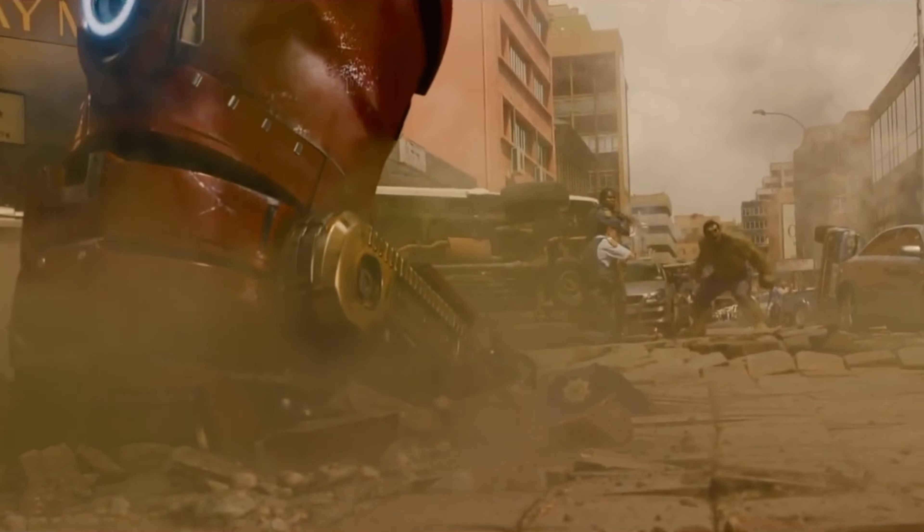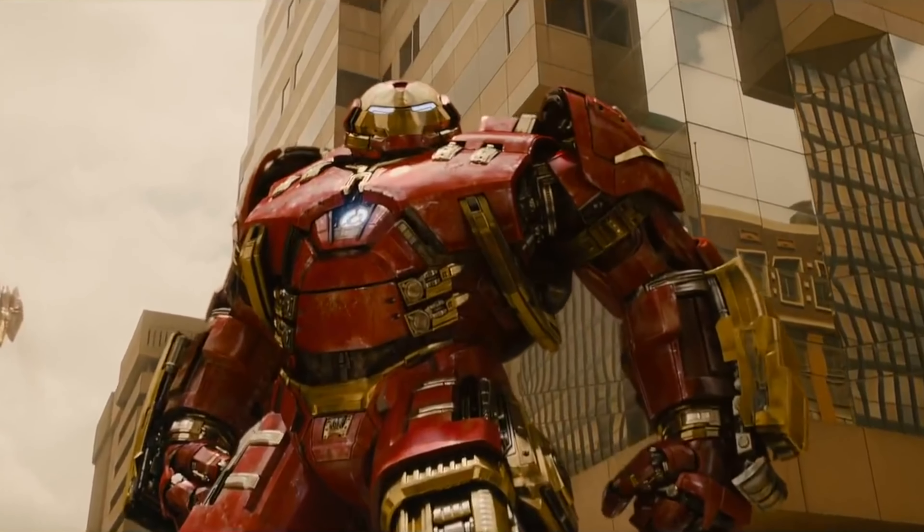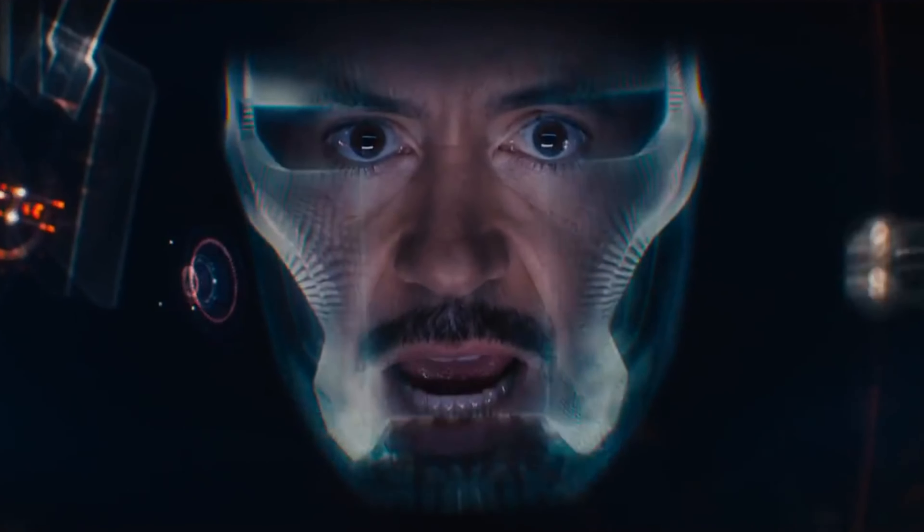Hey guys! Welcome back to another video. So in this video we're going to take a look at the top 10 weapons in the Marvel Cinematic Universe till now. So without any further ado, let's start.